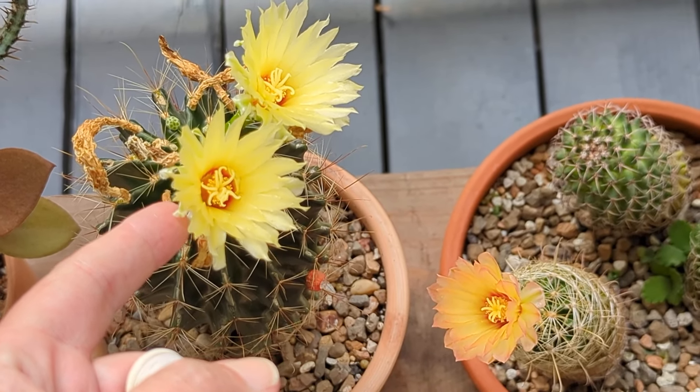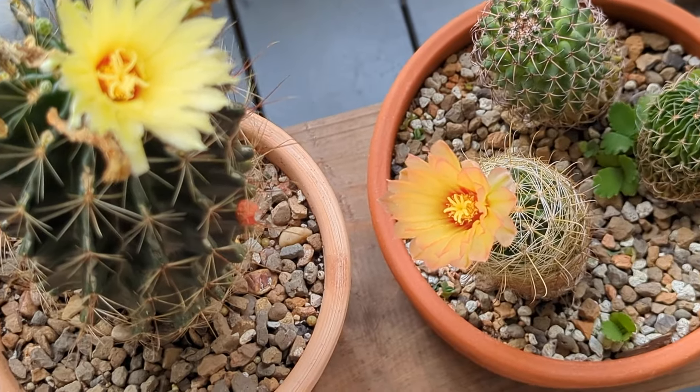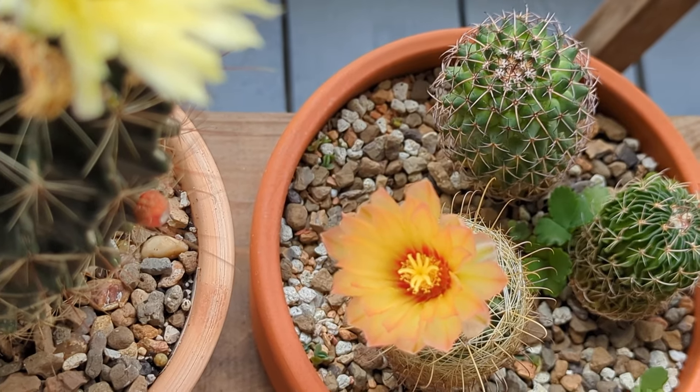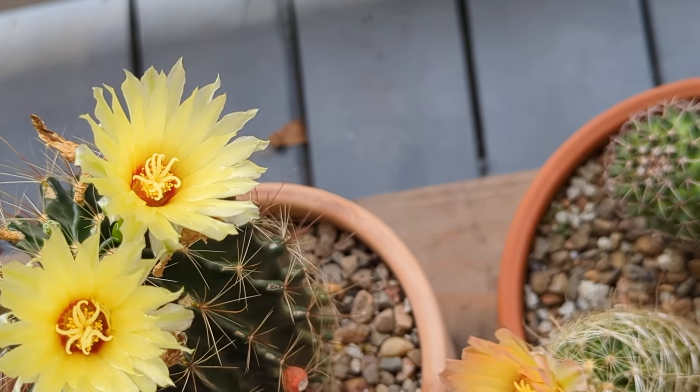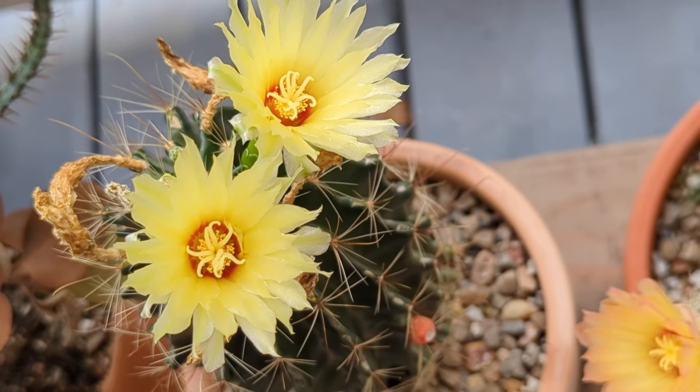These are both Philocactus Cetospinus, both of them in flower right now. You can see this one's got some really lovely peachy notes to it. The other is just yellow and kind of reddish in the center — reddish maroon.